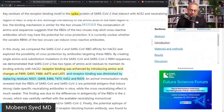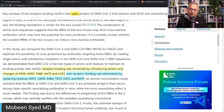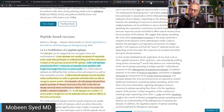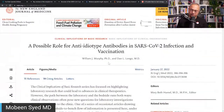Here is an important article we'll look into, and another important article we'll see in our discussion. There are some more articles. This study I have discussed in detail — it is by Dr. William Murphy of UC Sacramento, whom I have actually gone to meet. The title is: 'A possible role of anti-idiotype antibodies in SARS-CoV-2 infection and vaccination.'